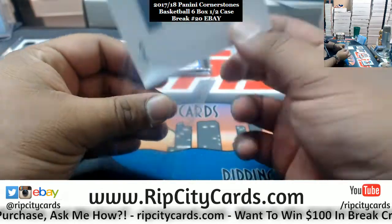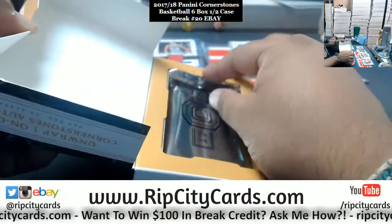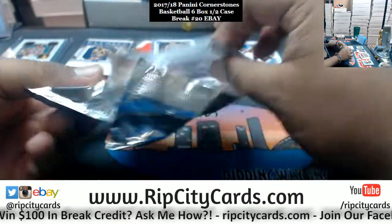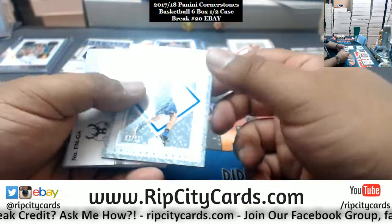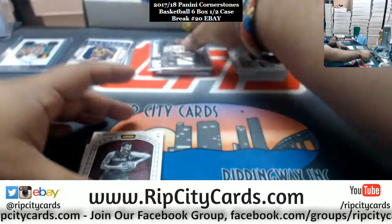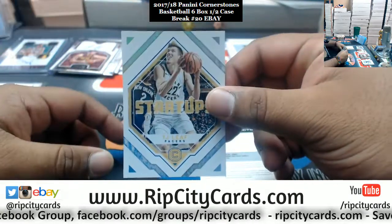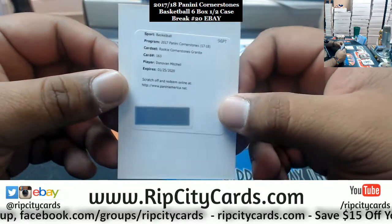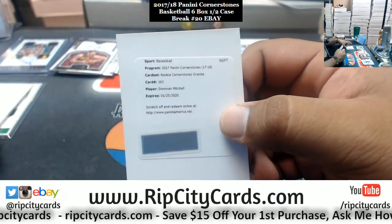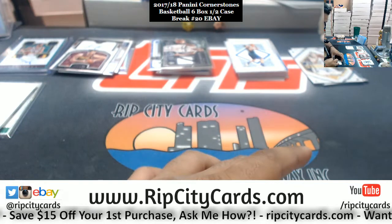Boom, two boxes left! Alright, we got Gortat, numbered 165, Wizards. Numbered 48, 89, Magic. Giannis of the Bucks patch. Ante Zizic, Cavaliers, autographed 159 — this is our third straight redemption. TJ Leaf, Pacers insert. Then the redemption: Donovan Mitchell! Rookie cornerstone granite — I think the granites are numbered to 10. I could be mistaken, but that is sick, disgusting hit right there for the Jazz.